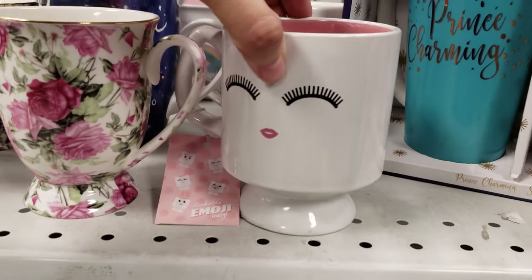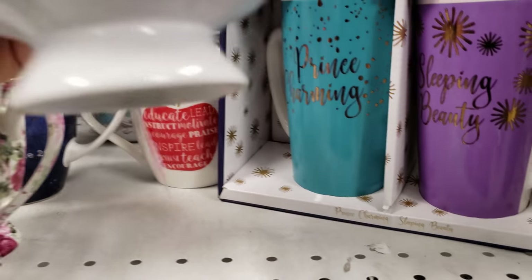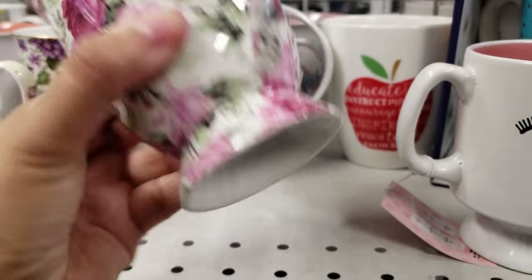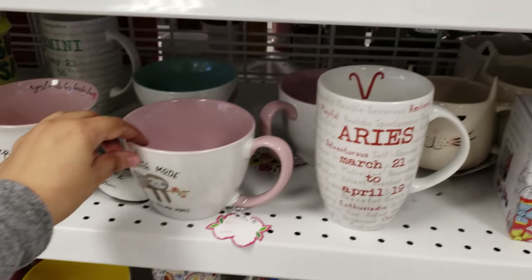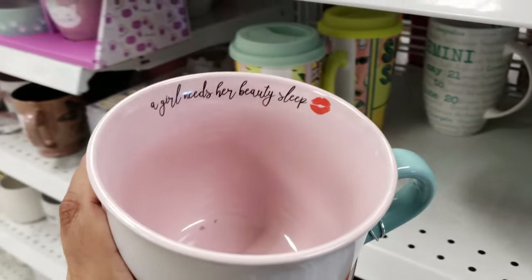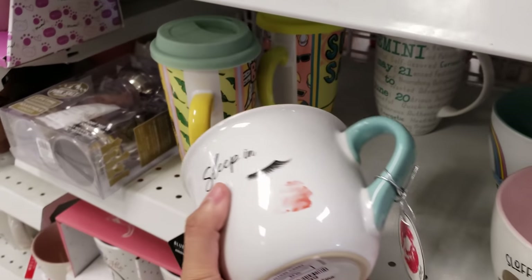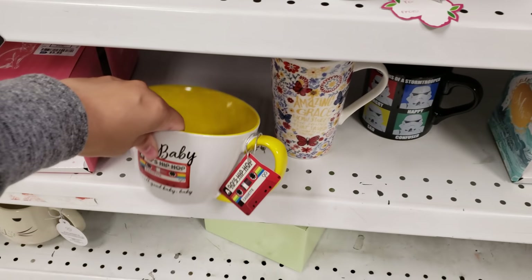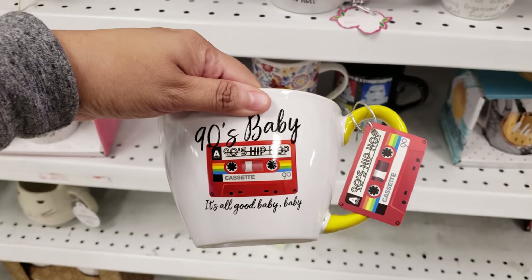Look at this mug — stackable emoji, that's what they're calling it. Four dollars — most of the mugs are going to be four dollars. This one's four — Gemini. We've seen these before. 'Coffee mode.' 'Sleep' — that one's kind of cute. 'Hey girl needs her beauty sleep, right.' I wish we could get a full eight hours — normally it's like four or five.